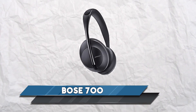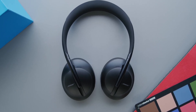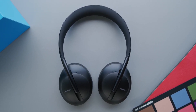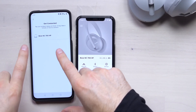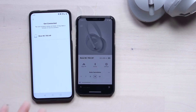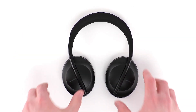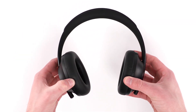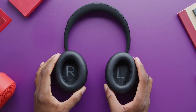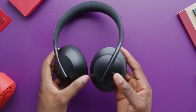Bose 700: with a great level of noise cancellation and excellent quality for calls, the Bose 700 is among the best on the market at $380. It is ideal for those who often take calls while listening to music. The microphone in these headphones performs similarly and even better than the one integrated into the phone, which will allow your interlocutor not to waste time deciphering a confusing dialogue. The Bose 700 boasts excellent noise cancellation, perfect for noisy car or plane rides.